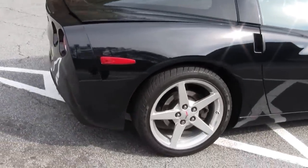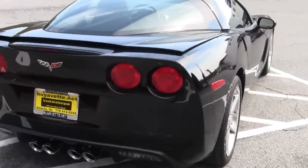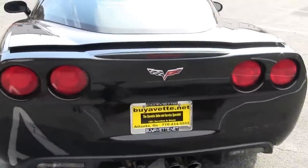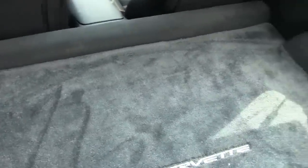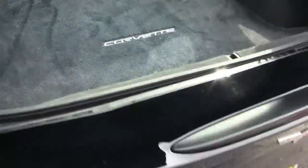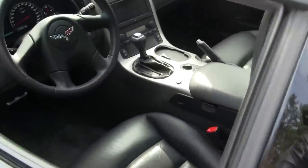This car has the FX ride control and Corsa pipes with excellent paint, as you can hear the beautiful pipes. It also has been equipped with Lloyd mats, as we take a look underneath here. They're in absolutely excellent shape.